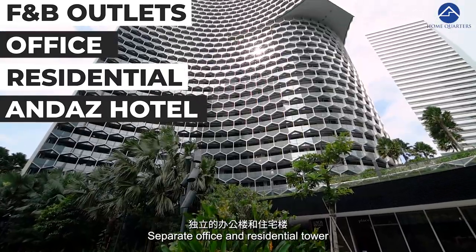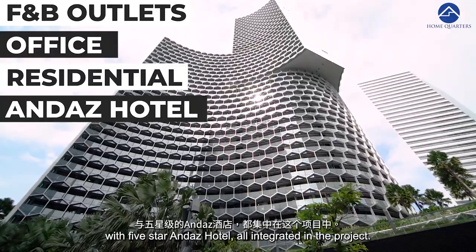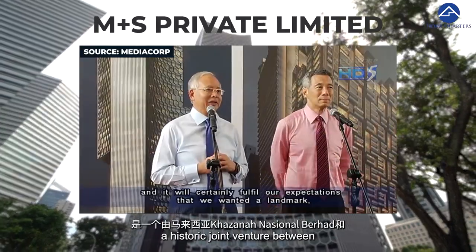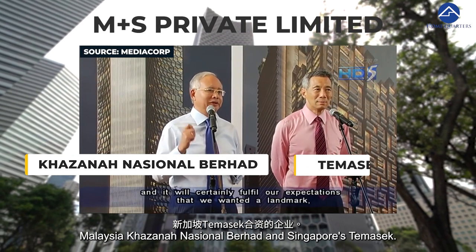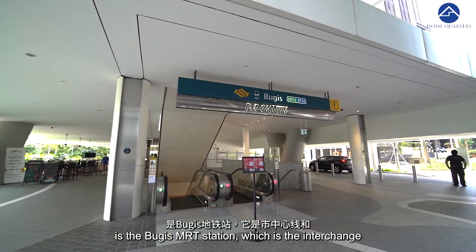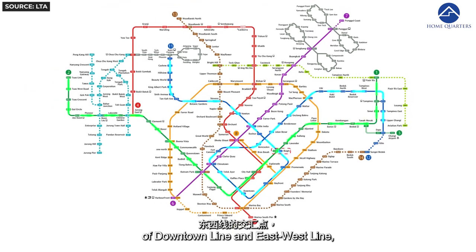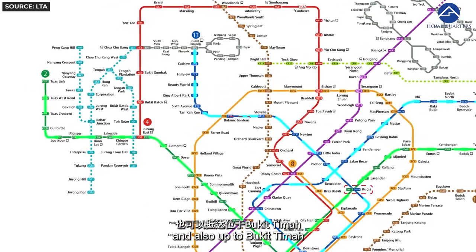Dual Residence is an integrated development completed in 2017, with F&B outlets at the ground floor, separate office and residential towers, and a five-star Andaz hotel — all integrated in the project. It is developed by M+S Private Limited, a historic joint venture between Malaysia's Khazanah Nasional Berhad and Singapore's Temasek. Most importantly, at the basement level is the Bugis MRT station, which is the interchange of the Downtown Line and East West Line.